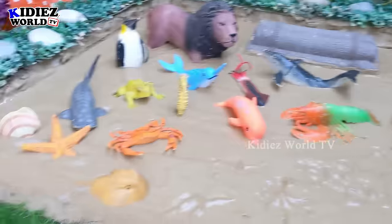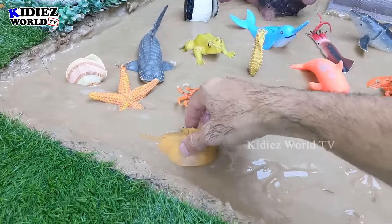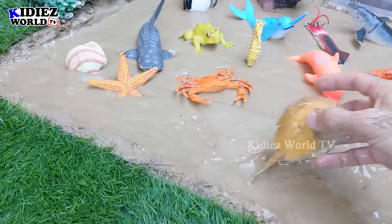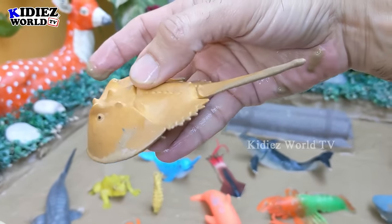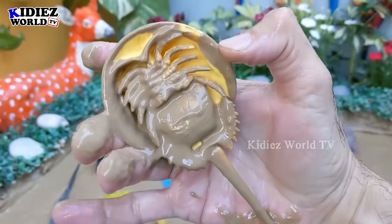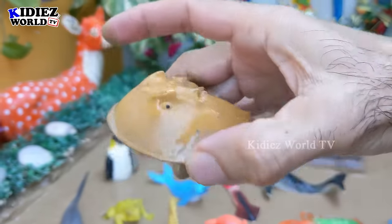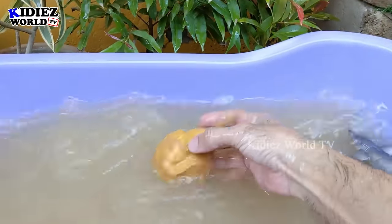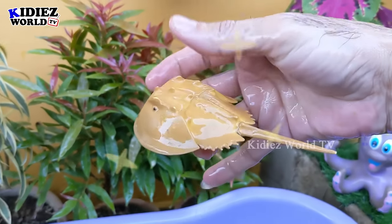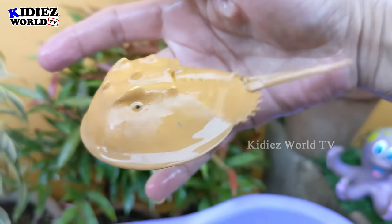Let's see what we have here — let's go for this horseshoe crab. That's a crab, but he looks like a horseshoe. He has a tail. Wow, this is the inside of it. So let's watch this horseshoe crab. Here we go. Horseshoe crab!